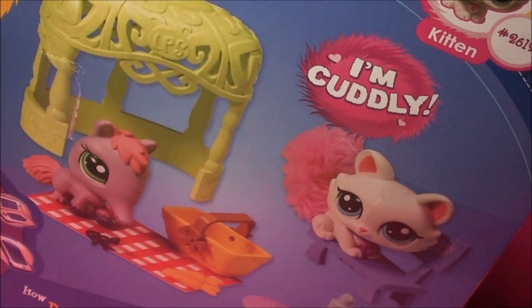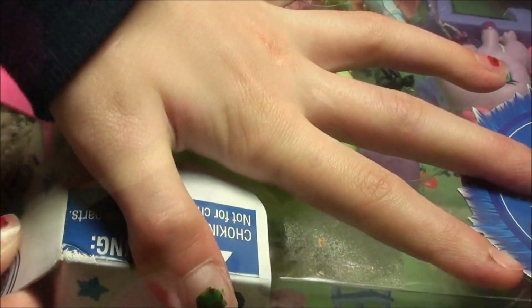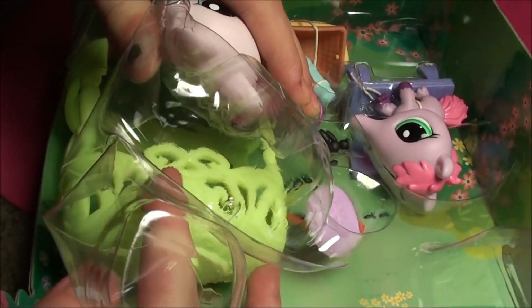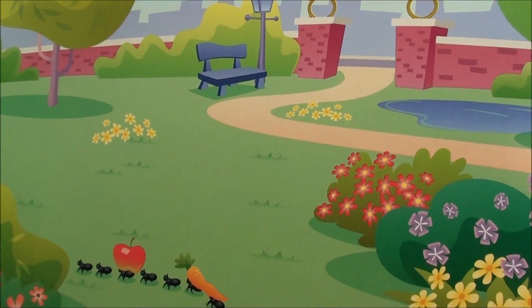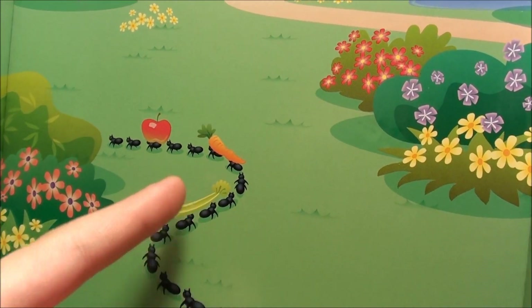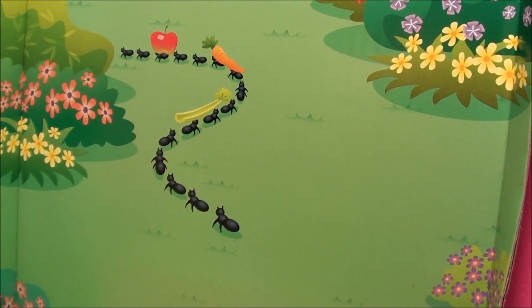Okay guys, so let's get it open now. So here's the background, and I like to keep these sometimes because they're pretty cool. And look at this, it is so funny — it's like a trail of ants making off with like three pieces of food, and they're probably back to get more.